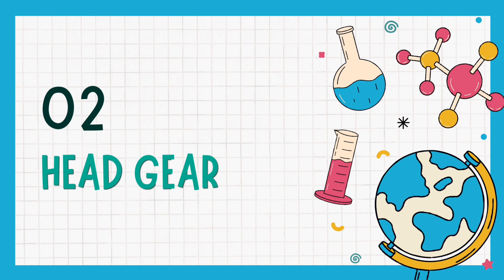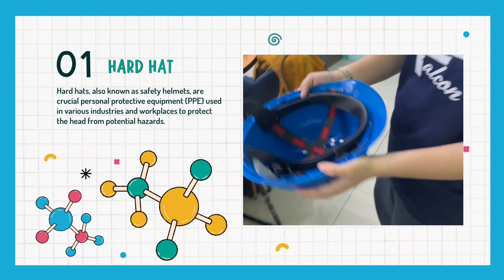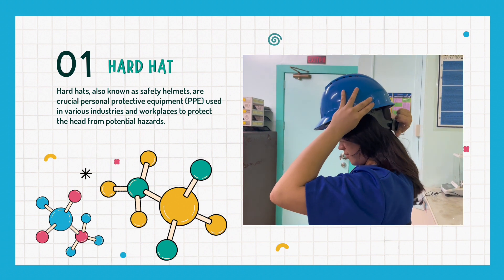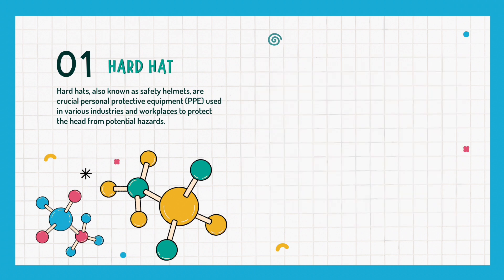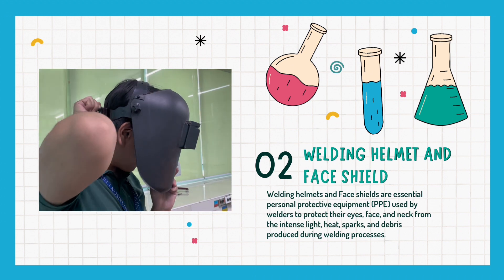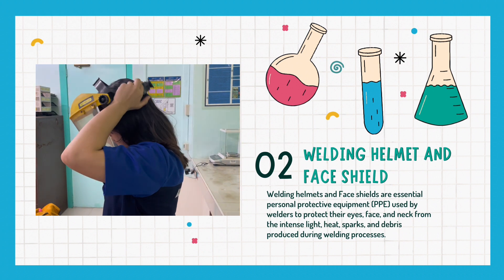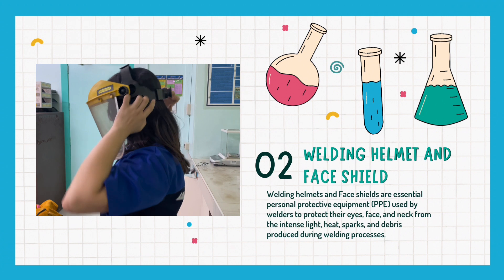After talking about different kinds of protective clothing, let's move on to headgear. The first kind of headgear are hardhats, also known as safety helmets — crucial personal protective equipment used in various industries and workplaces to protect the head from potential hazards. Next are welding helmets and face shields, which are essential PPE used by welders to protect their eyes, face, and neck from the intense light, heat, sparks, and debris produced during the welding process.